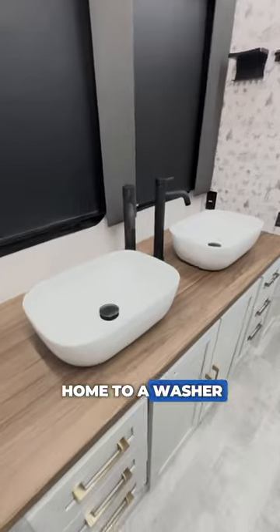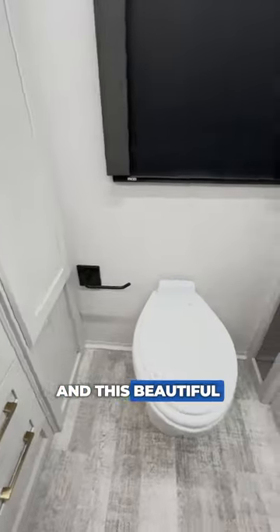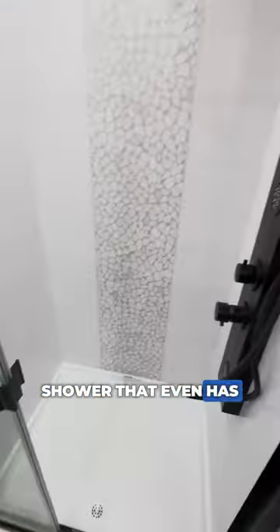The large bathroom is home to a washer and dryer, dual vanities, and this beautiful shower that even has body sprays.